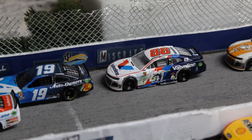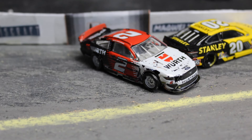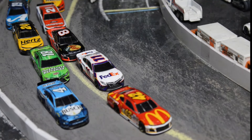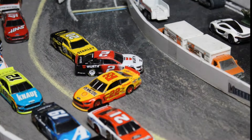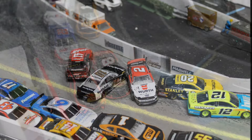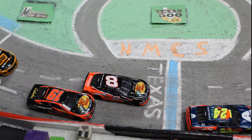A shame for Alex Bowman — the contact and the damage on the left side of his race car bringing up the caution once again here in Phoenix, right off the restart. It looks like they went three wide and he tanked the 22, which is what damaged the 88 car.